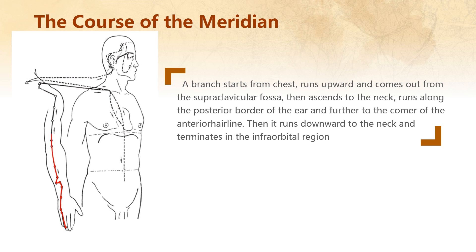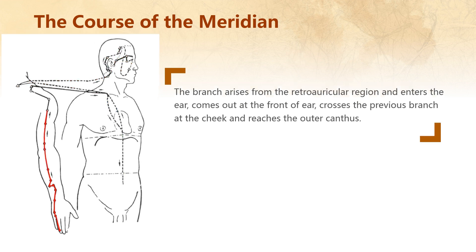The second branch starts from the chest, runs upward and comes out from the supraclavicular fossa, then ascends to the neck, runs along the posterior border of the ear, and further to the corner of the anterior hairline. Then it runs downward to the cheek and terminates in the infraorbital region. The third branch arises from the retroauricular region and enters the ear, comes out at the front of the ear, crosses the previous branch at the cheek, and reaches the outer canthus.